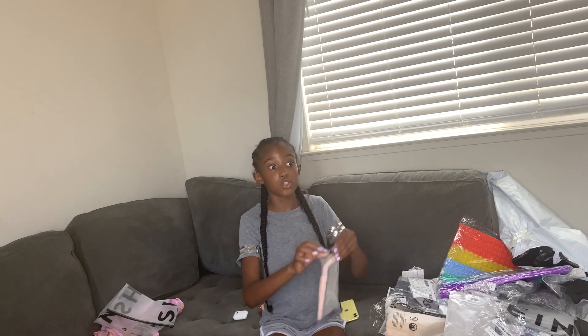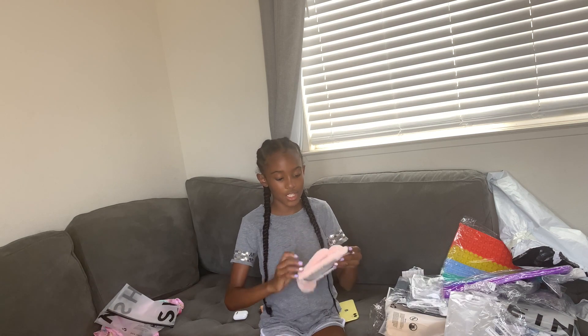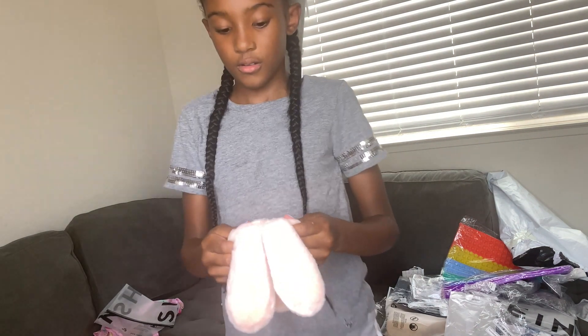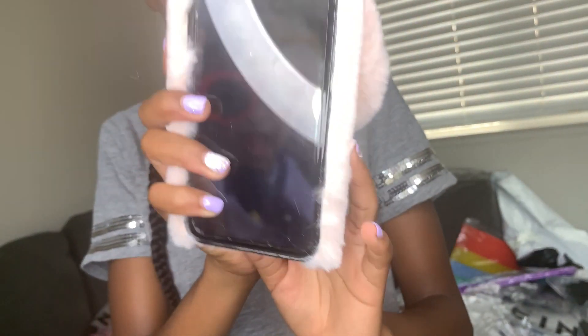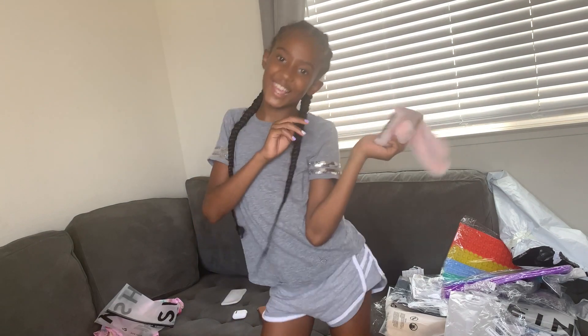I got this super duper cute iPhone 11 case. Look how cute it is, guys. It's funny. I'm going to try it on my phone right now. Okay, it's my phone and this is it. So cute. I love it so much, it's so funny.